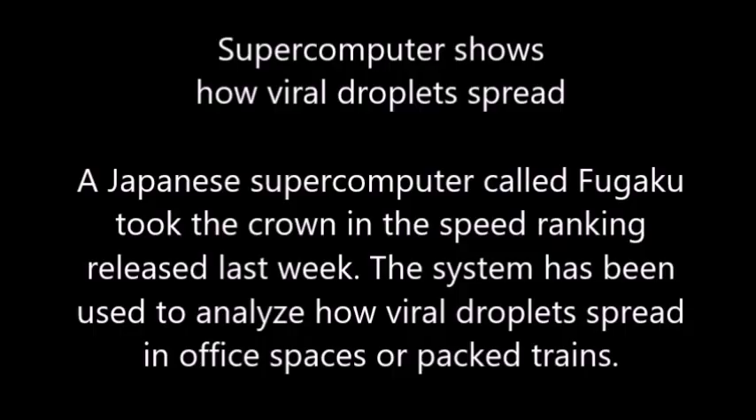A Japanese supercomputer called Fugaku took the crown in the speed ranking released last week. The system has been used to analyze how viral droplets spread in office spaces and packed trains.